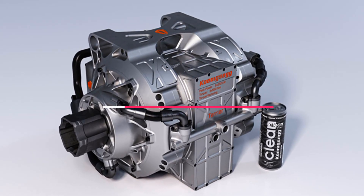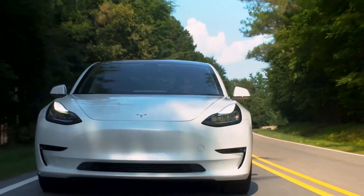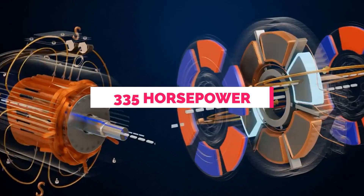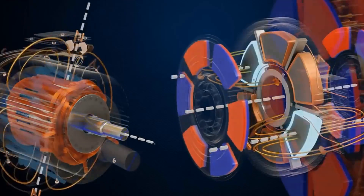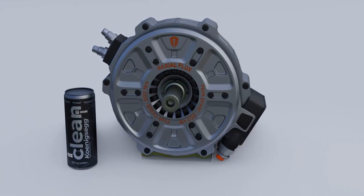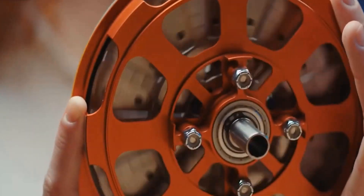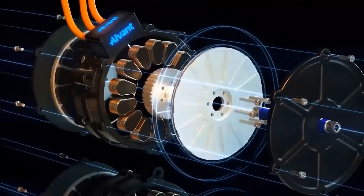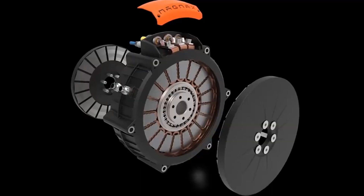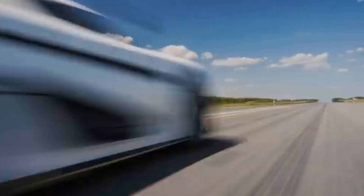The Quark E-motor weighs only 30 kilos, which is lighter than the motors Tesla uses in their everyday models. It produces an astonishing 335 horsepower and a whopping 443 pound-feet of torque — a true powerhouse packed into a tiny package. However, it's important to note that the peak power doesn't last for long, approximately 20 seconds, before settling at 134 horsepower and 184 pound-feet of torque. Still, that's plenty of power for most applications.